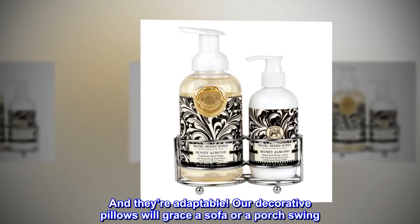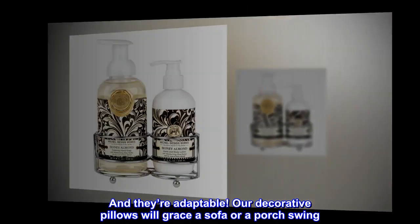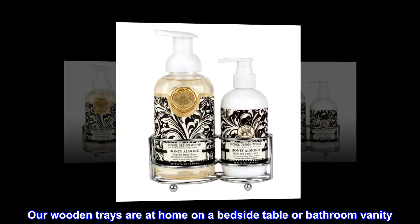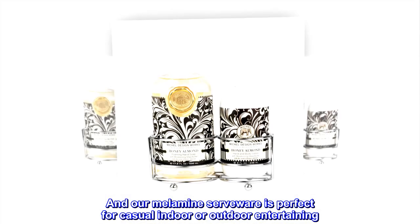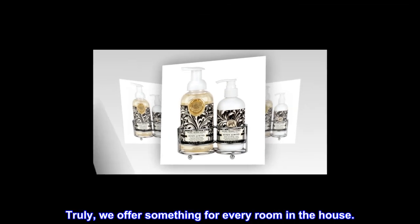And they're adaptable. Our decorative pillows will grace a sofa or a porch swing. Our wooden trays are at home on a bedside table or bathroom vanity. And our melamine serveware is perfect for casual indoor or outdoor entertaining. Truly, we offer something for every room in the house.